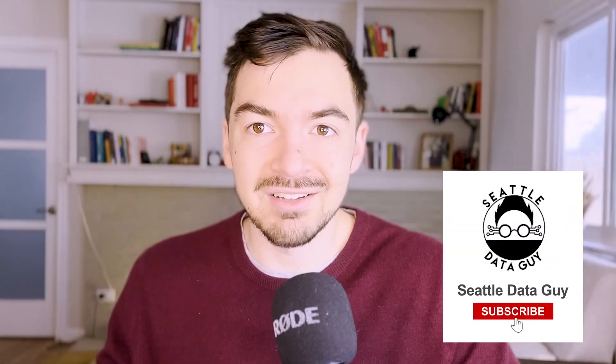My name is Ben Rojan, aka the Seattle Data Guy, now in Denver. I work as a data engineering and infrastructure consultant. Prior to this, I worked at Facebook full time for three years, and before that at some startups and in healthcare.